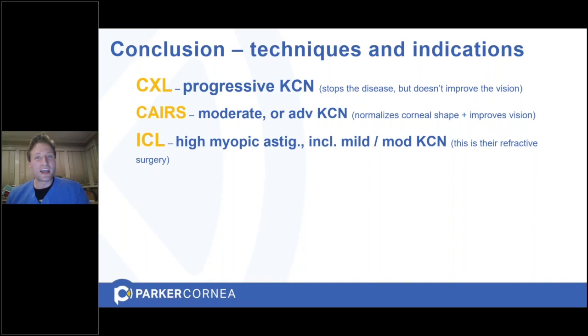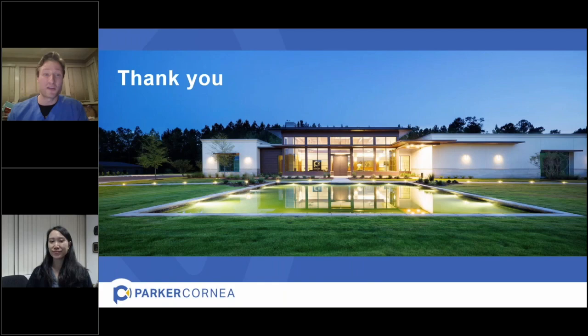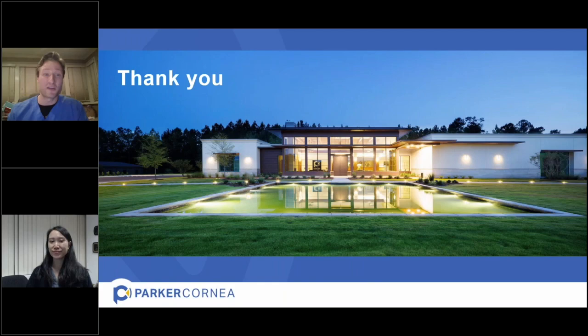In conclusion: cross-linking is a total no-brainer if you've been recently diagnosed with keratoconus — it puts the fire out and stops disease progression. If you want to treat the abnormal shape of the cornea, CARES is the best we have. And if you have good visual potential but a very high prescription, you may be a candidate for an implantable collamer lens to liberate you from strong prescriptions. Those are all my prepared remarks — thank you for your attention.